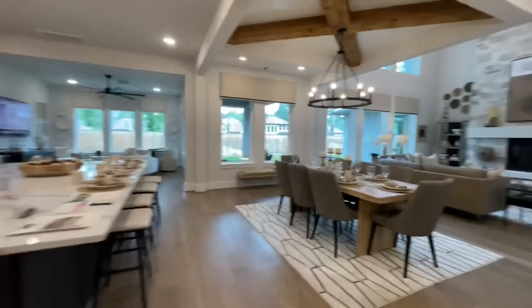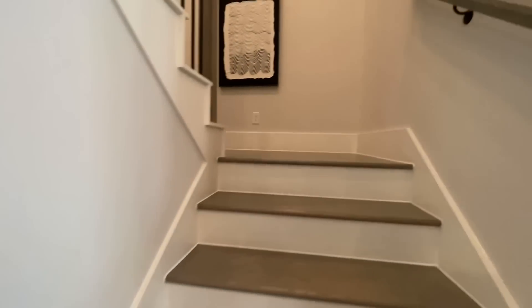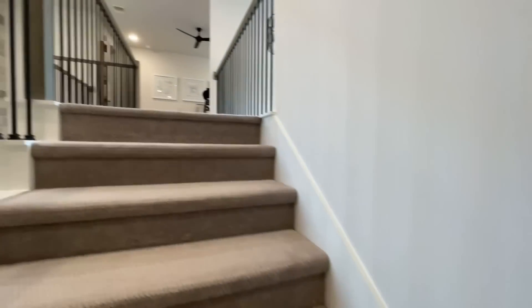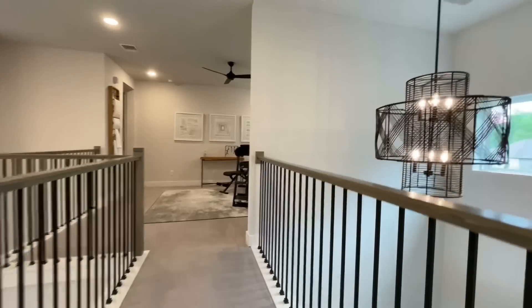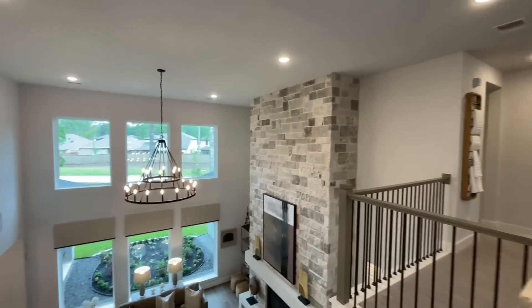From here we'll go ahead and work our way upstairs. If you want any more information on this model or Partners in Building, you can find that link at the top of the description, or you can go over to TimothyPLivingston.com where you can search not only this home but all the homes we've toured across the country. You can see if they're built in your area and filter them based on price, square footage, number of bedrooms, home type, and home style — and that is all 100% free.